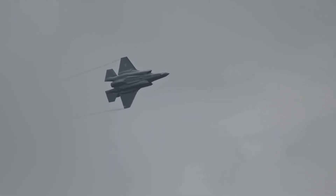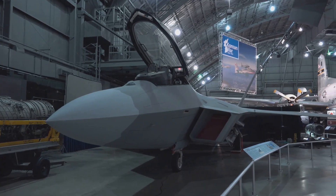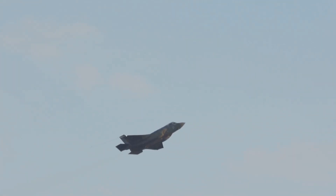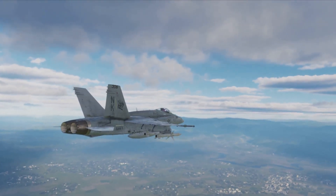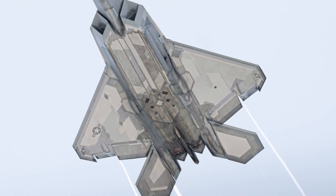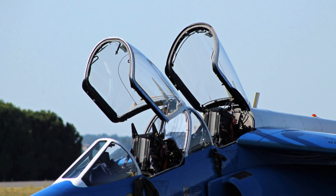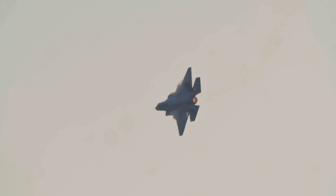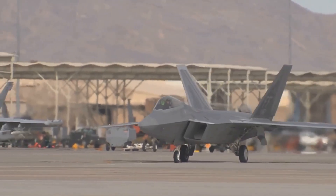Stealth is a defining feature of the J-35A. Its design incorporates advanced stealth technologies that minimize its radar cross section (RCS), making it difficult for enemy radar systems to detect. The jet's sleek blended wing-body design reduces its radar signature, and its internal weapons bays further minimize its RCS by carrying weapons internally. The use of radar-absorbent materials (RAM) on its surface also contributes to its low observability.